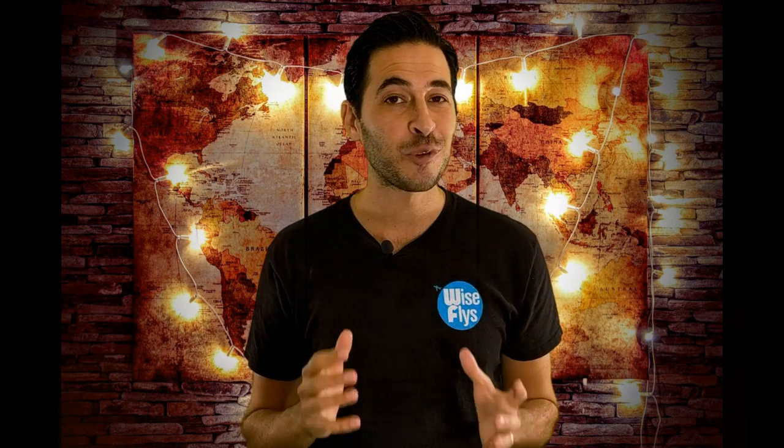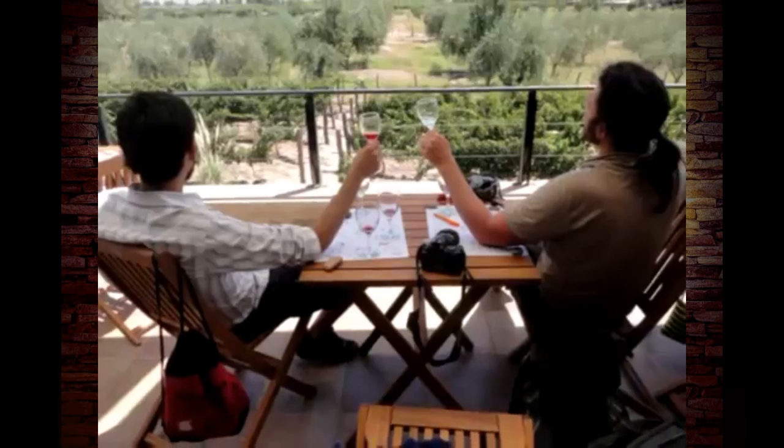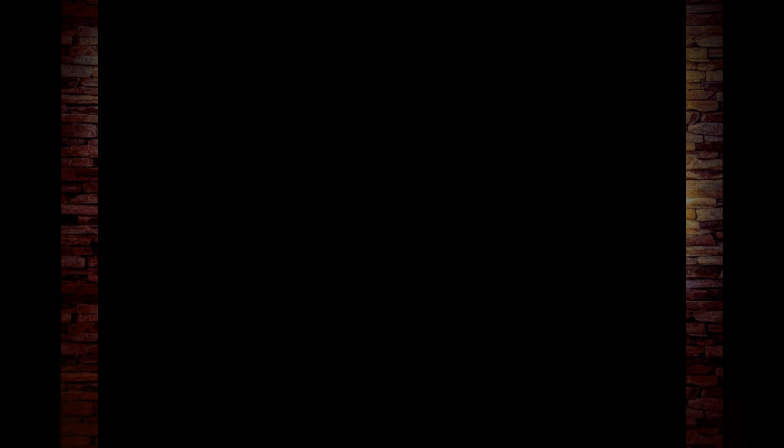Travel points banking is smartly earning and redeeming rewards offered by the financial and travel industries. When points and miles are maximized to their full potential, you could get amazing travel value and great rich experiences. An example of maximizing the system is when I personally went to seven continents in four months and only paid $241 in flight costs.